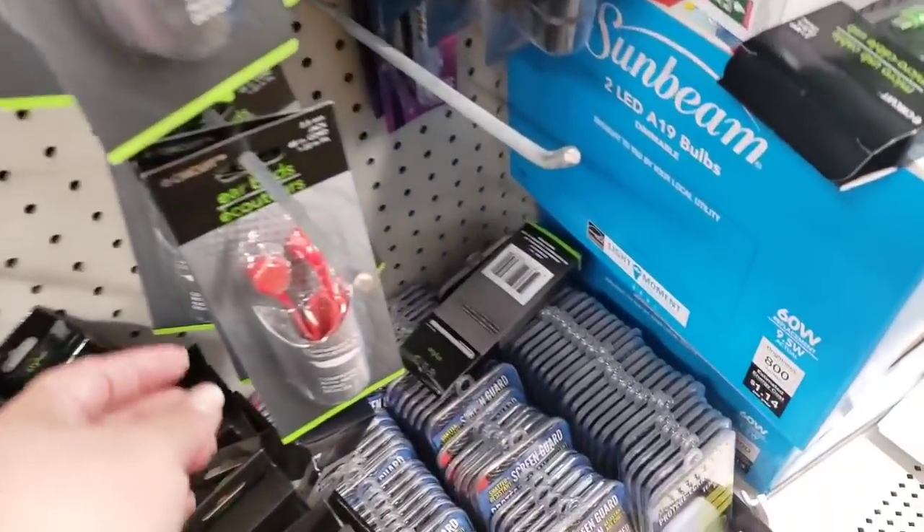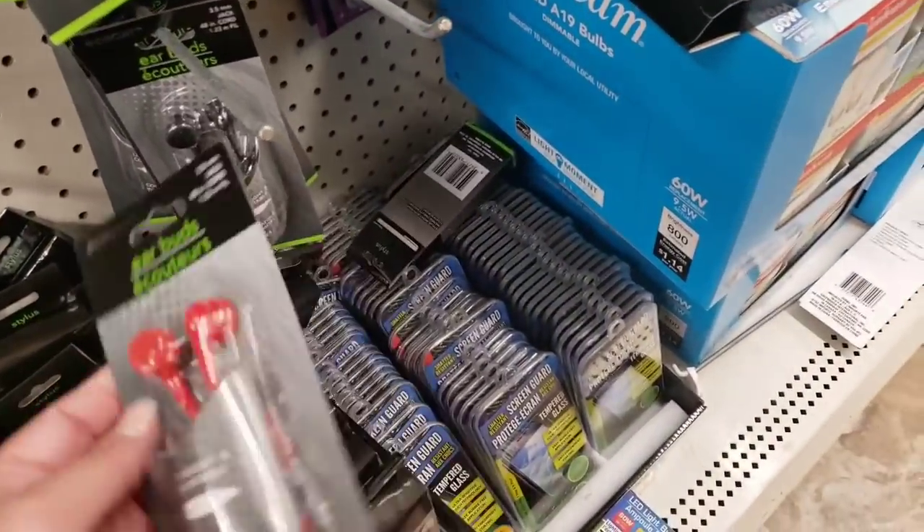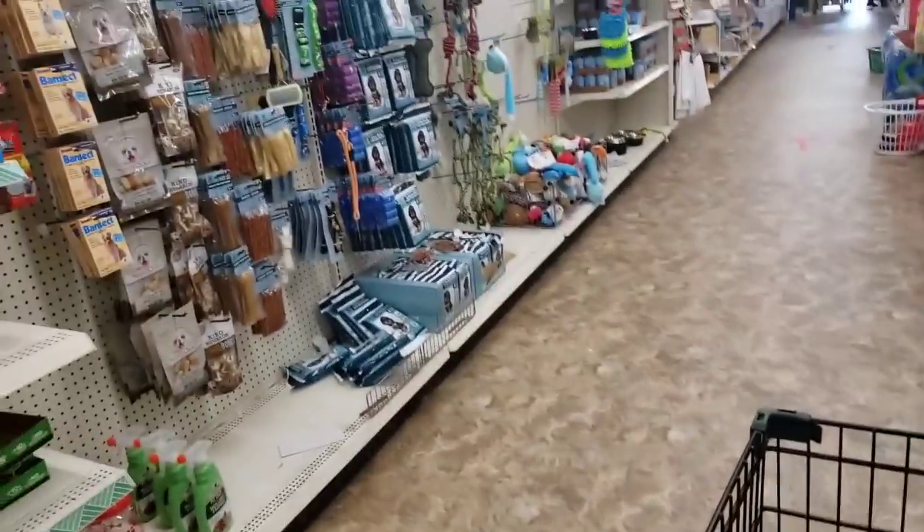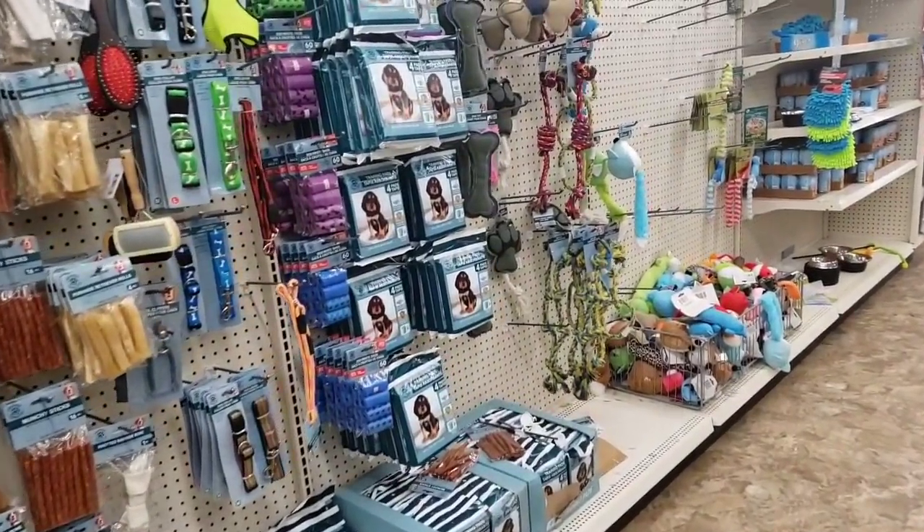I need headphones. One of my nephews wants red, but I'm going to grab a black too — one for backup, because they're a little cheap, so they are what they are.